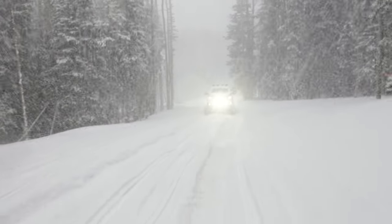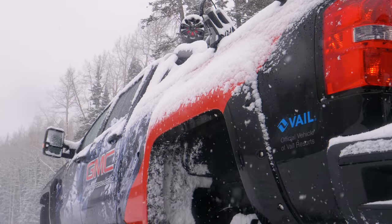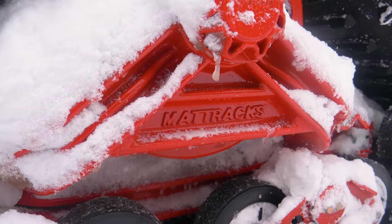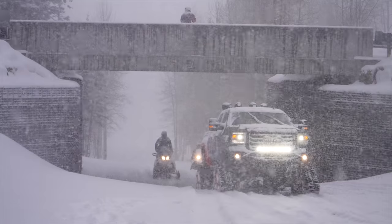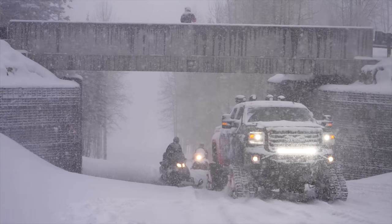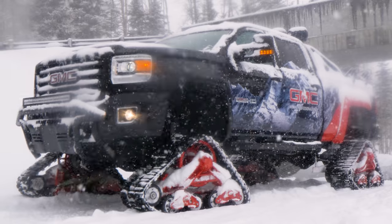Sadly, GMC says this guy isn't getting a production run, but that doesn't mean you can't pick up a GMC Sierra yourself and do all these mods to create your own Sierra All-Mountain all by your lonesome. Because these tracks on this truck are available — you can get them from a company called Mat Tracks, and they do make them for all sorts of trucks. So if you live in conditions like these, or in a climate where you're driving through a lot of snow and your average four-wheel drive or all-wheel drive car can't make it, GMC and Mat Tracks have got you covered.